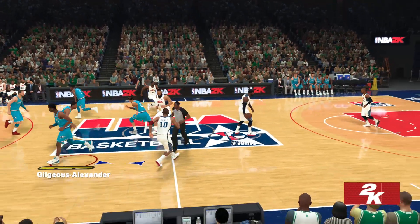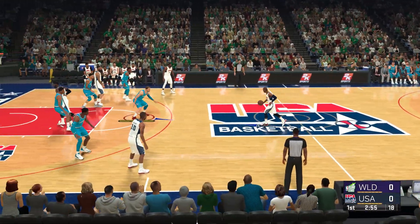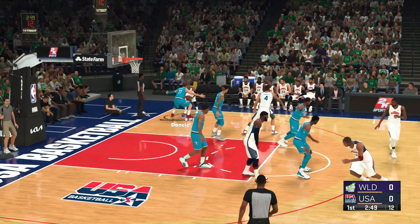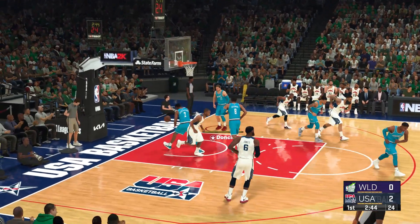It's USA to start out. And now the opening lineup for Team World: Hachimura out there with Brandon Clark, then there's Shea Gilgious-Alexander, then it's R.J. Barrett, and it's Doncic in at the point.